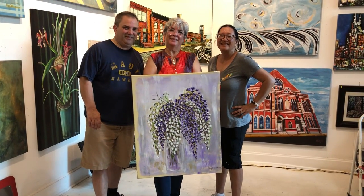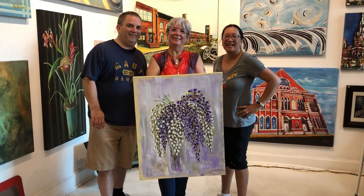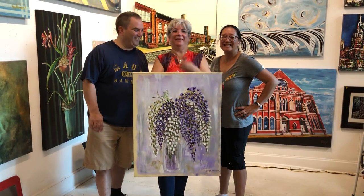Thank you. And so you guys are traveling — you came and fought through the heat of Niceville and you found the gallery and here we are. They're from California and I'm from O'Hickory.